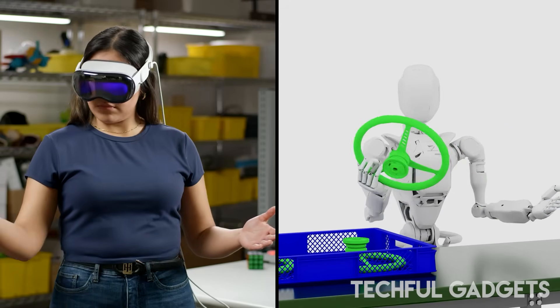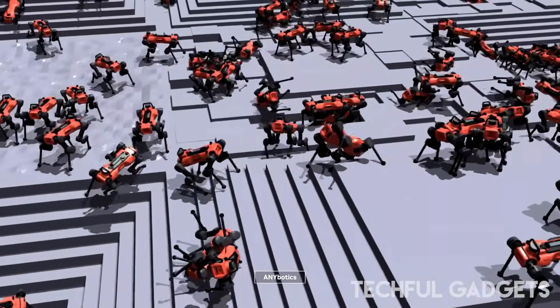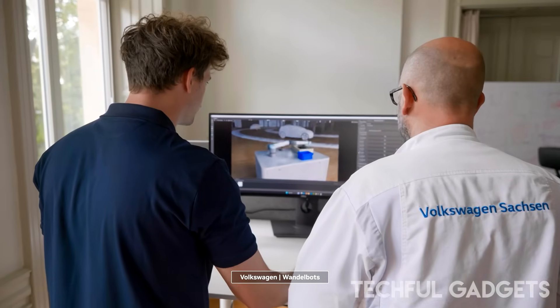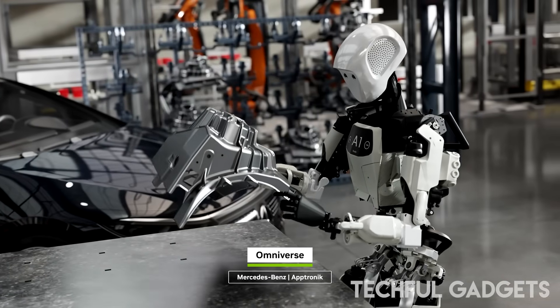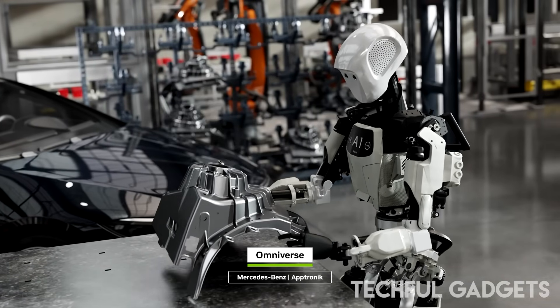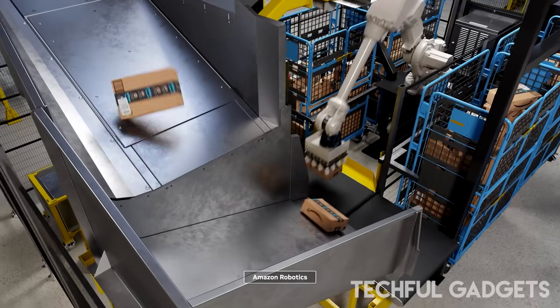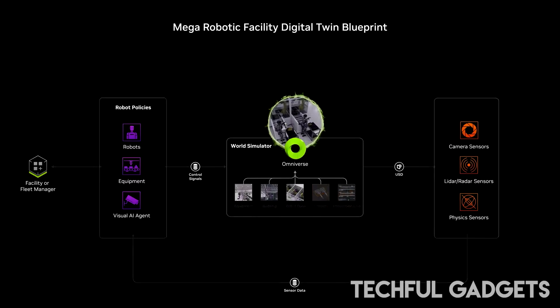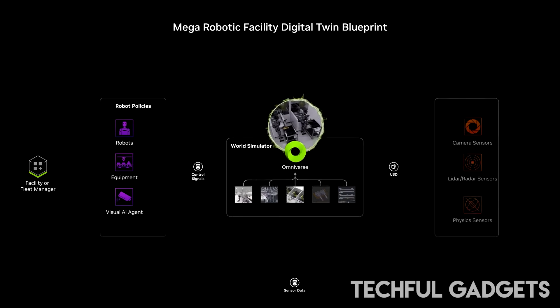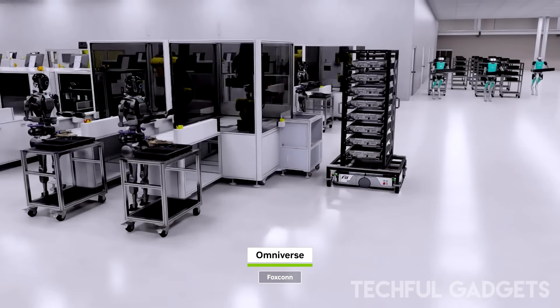Top features which set Omniverse apart: 1. Real-time collaboration — multiple users can co-create a single 3D scene in different applications, no exports needed. 2. Automation with AI — Omniverse AI simplifies rendering, texturing, and physics simulations, speeding up workflows like never before. 3. Interoperability across platforms — Blender, Maya, Unreal Engine, Adobe Substance, and more, unified in a single universe. 4. Digital twins and virtual worlds — architecture, automotive, and VFX industries use Omniverse to build hyper-realistic simulations before actual implementation. 5. Cloud-based rendering and streaming — work anywhere, on anything, with Omniverse Cloud.